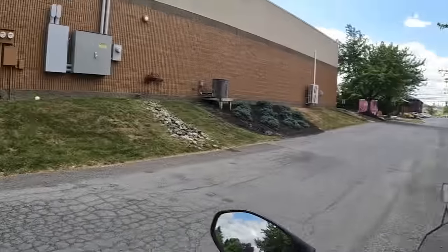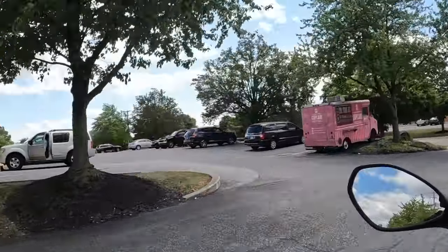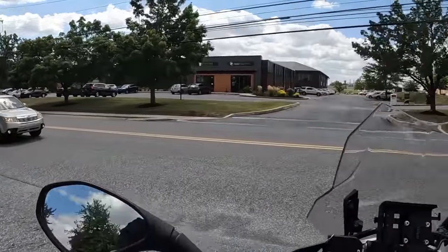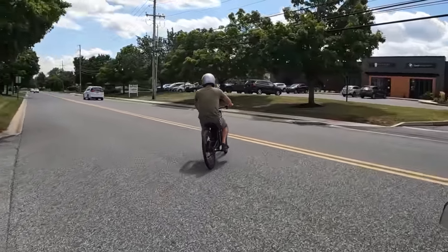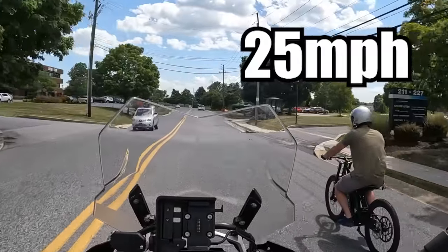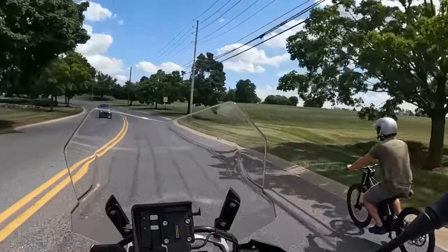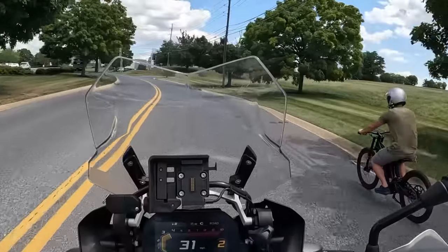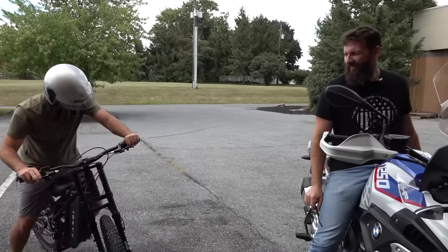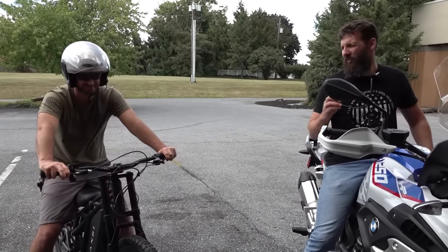Now we're going to see how fast this thing goes. I'll be driving the chase bike while Ben's over there — we're switching roles. He's so fast I can't even keep up with him. We're at 25, 27, 28, 30. It said it could top out at 30, and that's pretty much exactly what it tops out at. Very boring and stupid. At least they weren't misleading us about the top speed — 30 miles an hour exactly. I would hope it would be a little bit faster, because 30 is awful.